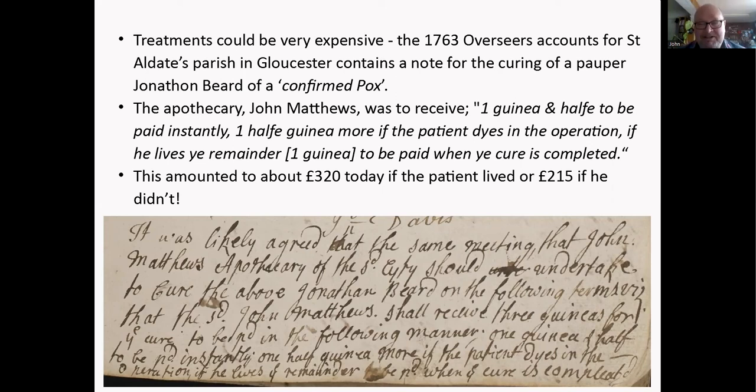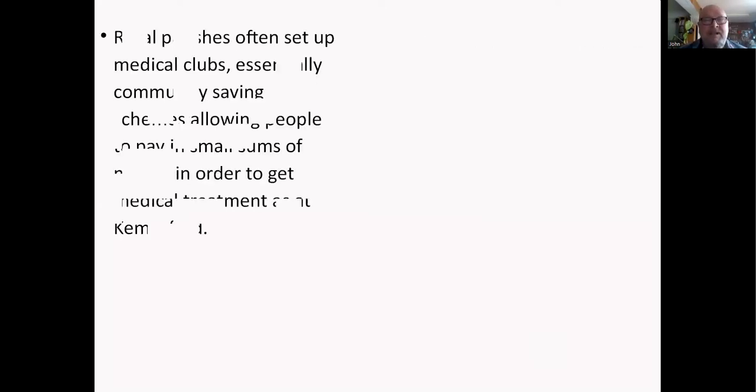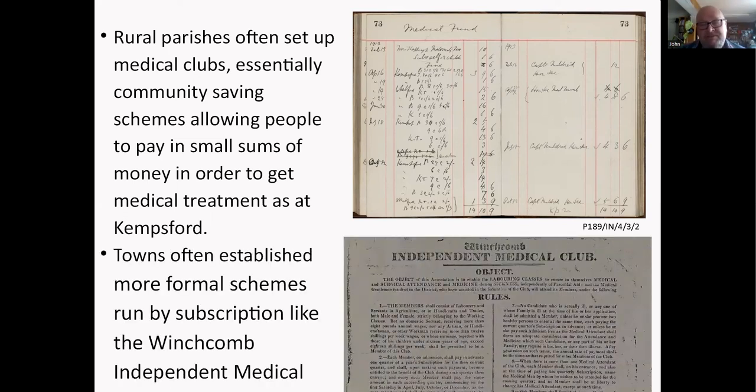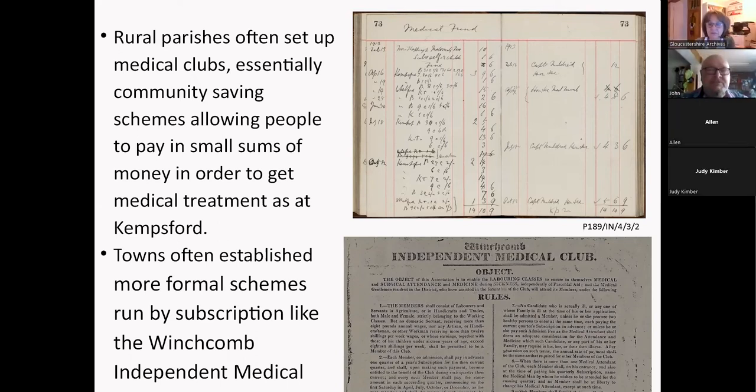Because of the expense, rural parishes often set up medical clubs — a community saving scheme allowing people to pay in small sums of money to get medical treatment. This is an example from Kempsford parish, where people paid in perhaps a shilling or two shillings over the year. Towns often established more formal schemes run by subscription, like the Winchcombe Independent Medical Club — pretty much like the national insurance we pay today, but local rather than national.